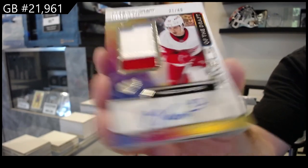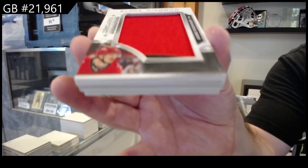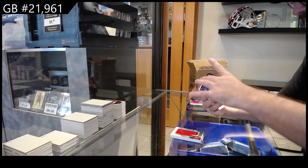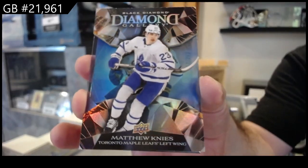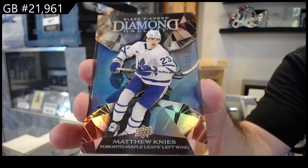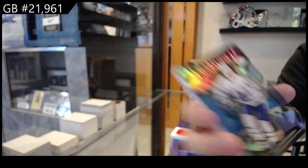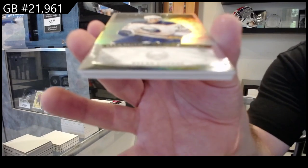Pretty nice team logo jumbos for Carolina — Svechnikov. Diamond gallery Matthew Knies. For the Buffalo Sabres, 299 diamond stars — Cousins.